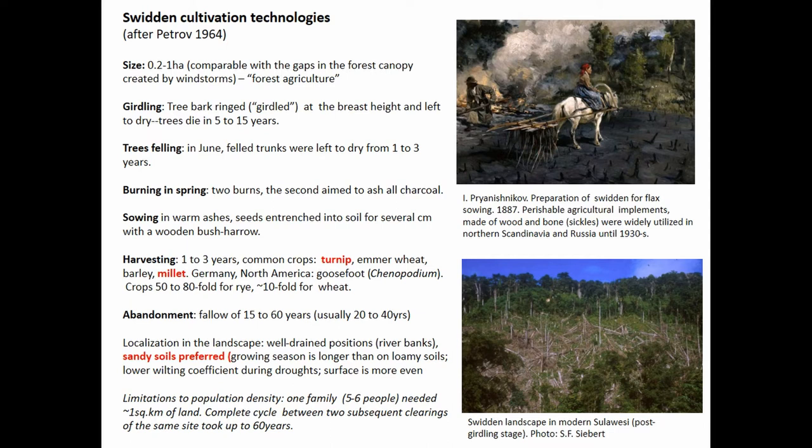The central part of the swidden technology or approach to forest clearance would be a small size of the field; preparation of trees for felling by girdling; trees fell in formation of a fuel bed when the whole tree, often with roots, is placed on the ground. Then burning — either in spring for summer crops or in summer for fall crops — then sowing in warm ashes, and ashes are central for this technique.